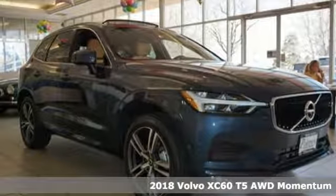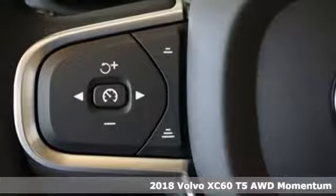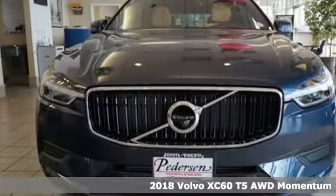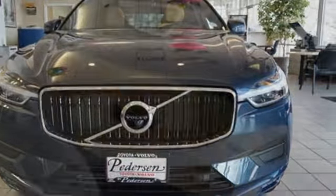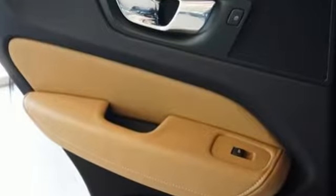Here's a 2018 Volvo XC60. It's been completely redesigned to enhance every aspect of your drive. Rear collision warning, lane keeping aid, driver alert control, and city safety collision avoidance technology continue Volvo's commitment to your safety.